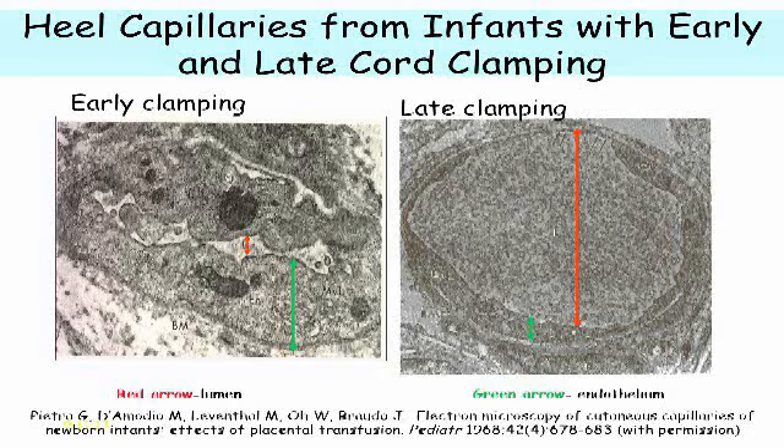Now, this is an important study because, A, it will never be repeated — it would never get through the IRB today — and B, we can never biopsy brains, lungs, hearts, livers, and kidneys in babies. But I think we can assume that the heels and the hands are the last places to be perfused in babies. So if these babies have such rich capillaries in their heels, can we assume that they also have them in their brains, livers, and lungs?